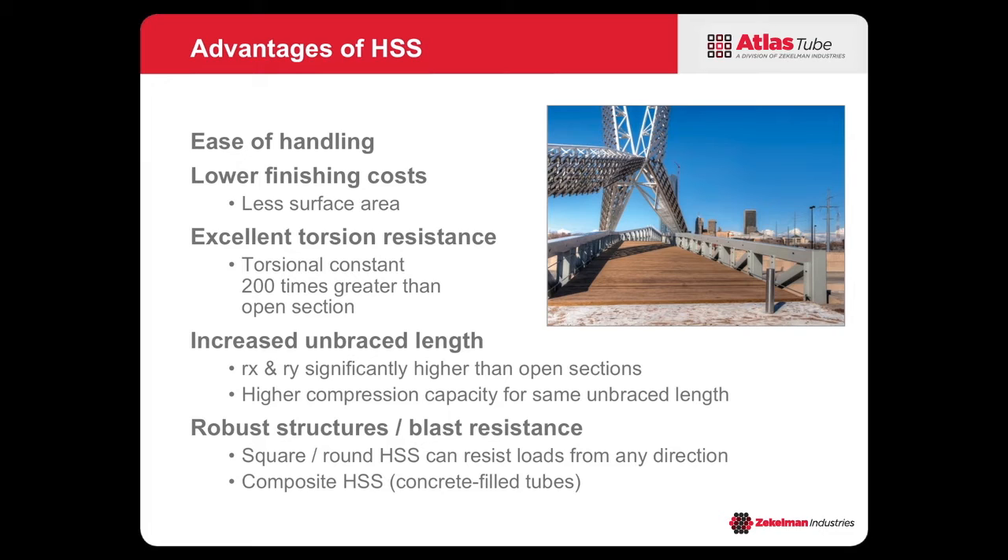They have excellent torsion resistance. The torsional constant of a closed section is 200 times greater than that of an open section, which gives it its torsional strength. The radius of gyration factor is significantly higher than an open section, giving you a greater unbraced length. Also, for robust structures requiring some blast resistance, square and round HSS can resist loads from any direction — non-directional loads such as seismic or blast are easy to resist.